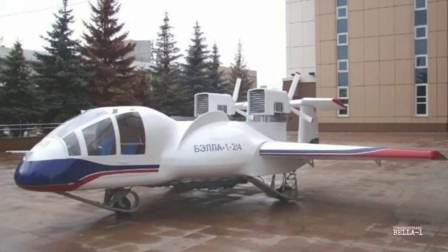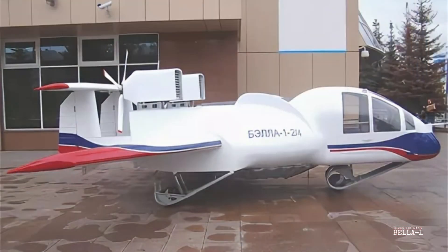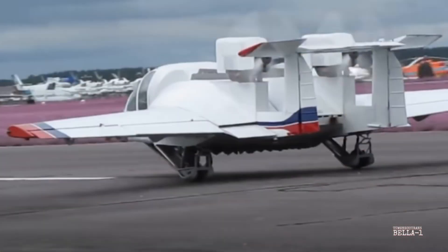Shortly after this flight the project was stopped due to a lack of funding. But that wasn't the end. In 2012 the European Commission allocated over 700,000 euros to test the concept under the new name of ESTOLAS, which stood for Extremely Short Takeoff and Landing on Any Surface.